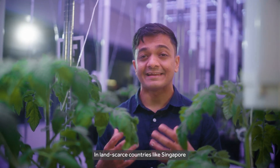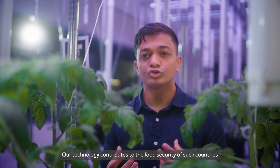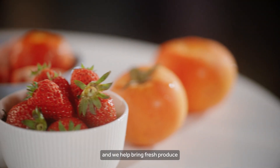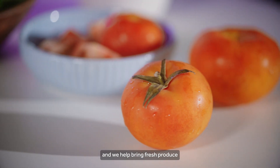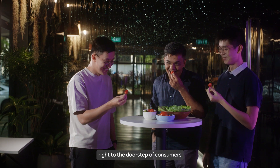In land-scarced countries like Singapore, where indoor farming is imminent, our technology contributes to the food security of such countries. And we help bring fresh produce, like juicy tomatoes and strawberries, right to the doorstep of consumers.